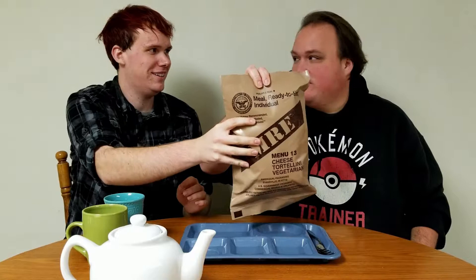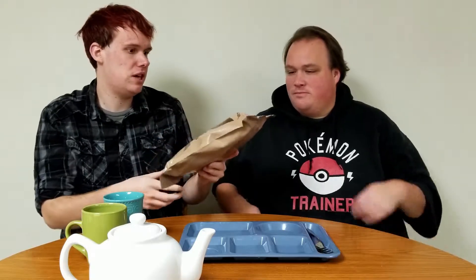Hey guys, it's Eli and Cole. We're back with another MRE — Meal Ready to Eat. This time it's Cheese Tortellini Vegetarian, Menu 13. He chose this one. I did choose this one — I chose the last one too. I was just interested: what does a vegetarian one taste like?